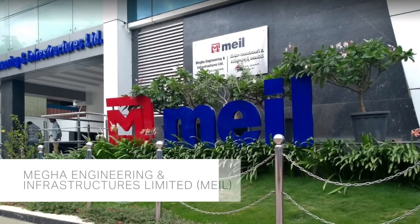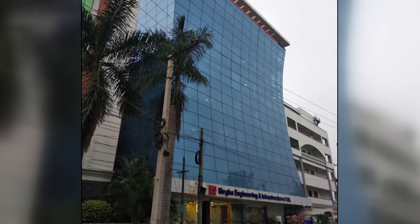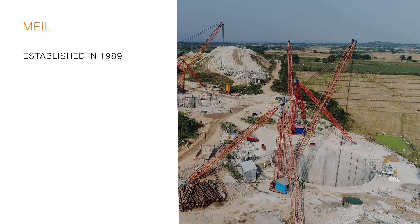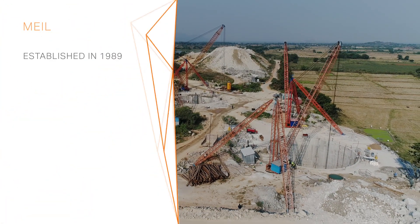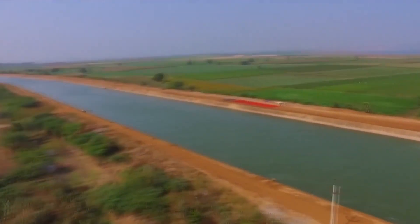The project has been awarded to Mega Engineering and Infrastructure Limited (MEIL), a major infrastructure company based out of Hyderabad. The company was established in 1989 and soon became an infrastructure giant in the areas of lift irrigation and water management projects.